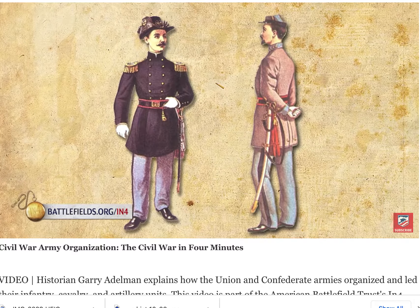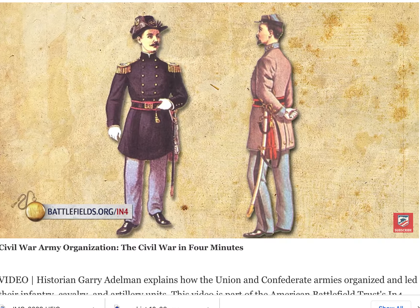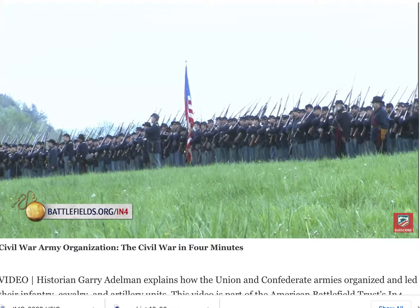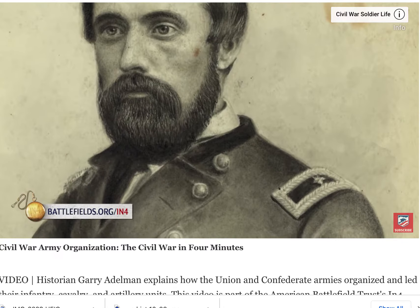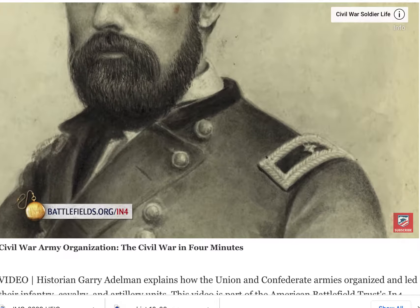A regiment is typically commanded by a lieutenant colonel or a colonel, and those regiments are usually put together into things called brigades. The brigade is, in my opinion, the standard fighting unit of the Civil War. Battles are fought by brigades. If you want to understand a battle, understand what the brigades did and it'll all fall into place. Brigades are typically commanded by, appropriately, a brigadier general — brigadier, brigade.